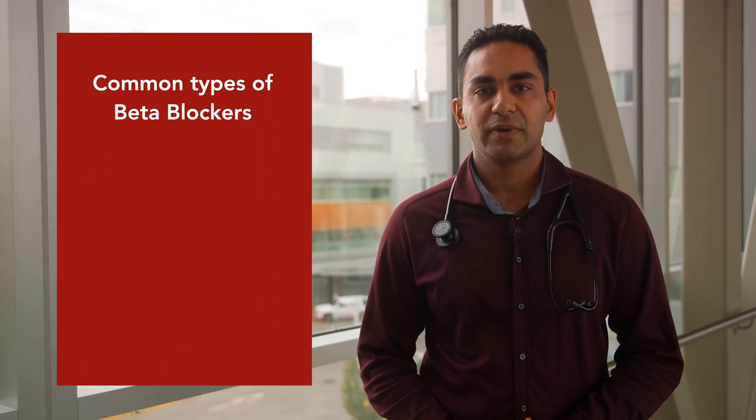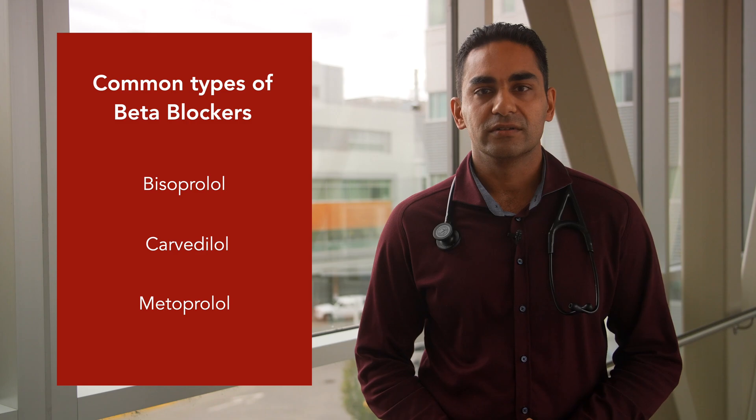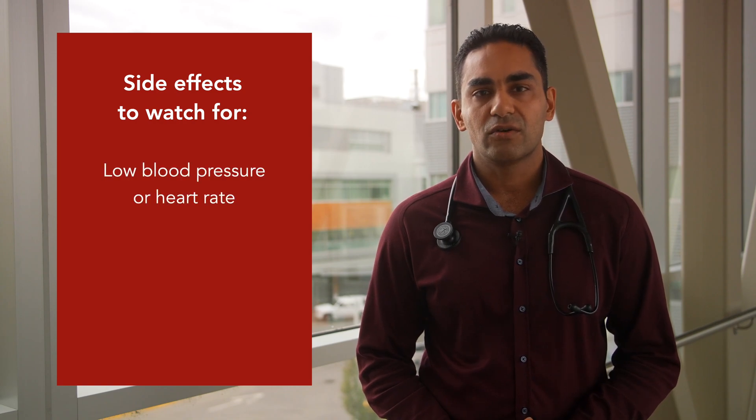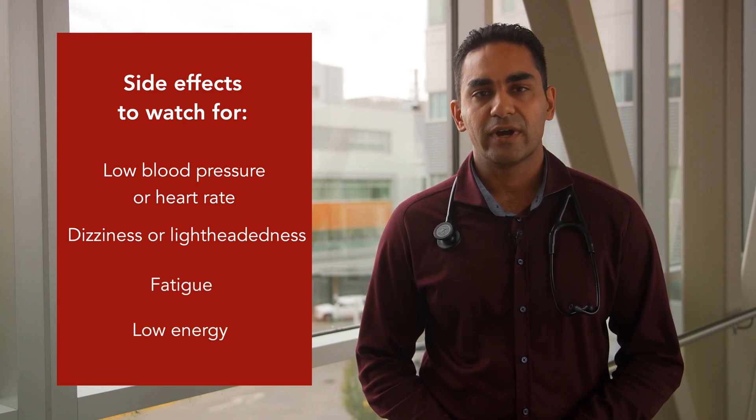Next we will discuss beta blockers. Common types of beta blockers include Bisoprolol, Carvedilol, and Metoprolol. Beta blockers work by blocking adrenaline so your heart does not have to work as hard or beat as fast. Some side effects to watch out for include low blood pressure or heart rate, dizziness or lightheadedness, and fatigue or low energy.